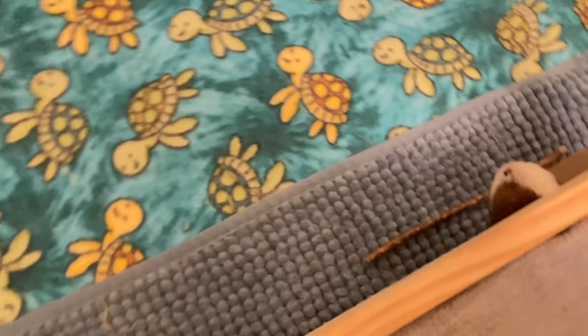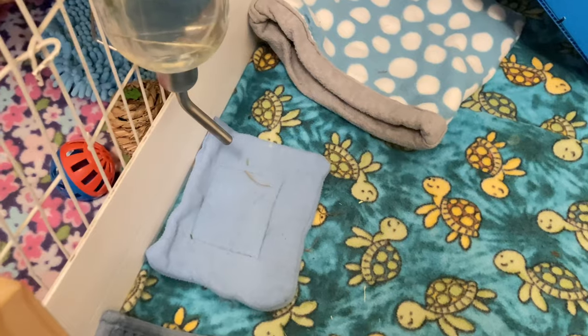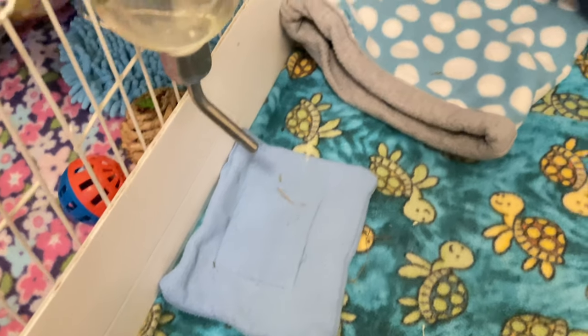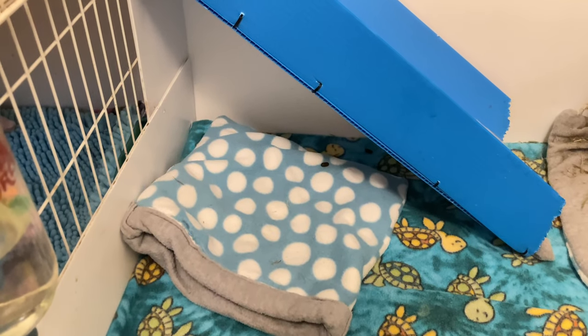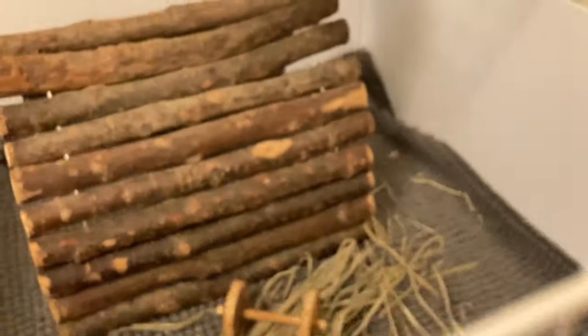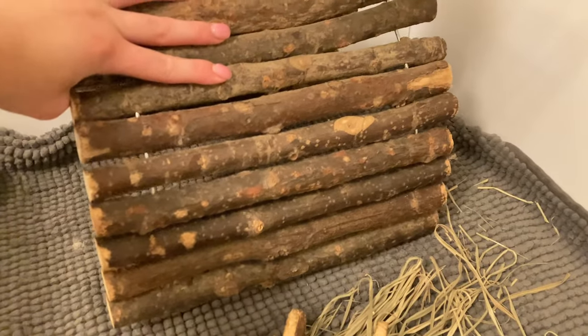Underneath the IKEA doll bed we just have a microfiber rug and also a little apple chew stick. Then we have their Living World water bottle with a little drip pad underneath, and under the ramp we just have a snuggle sack which they sleep on top of.